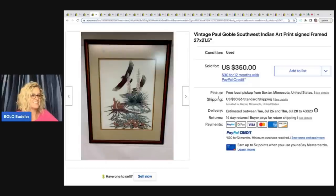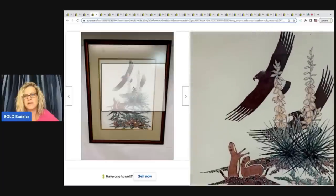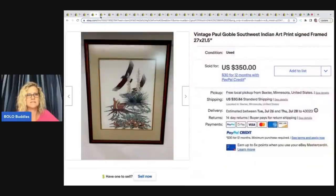That is fantastic. She took it to the UPS store and paid them to professionally pack it. Yeah, I can understand taking it to UPS and having them package it. You can see the signature right there — she just knew the artwork. So that's really, really fantastic.